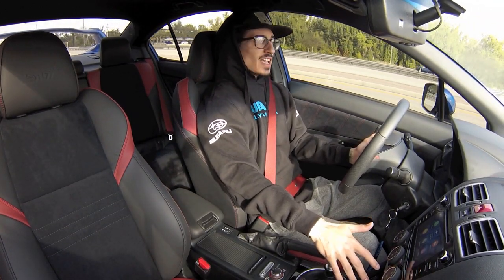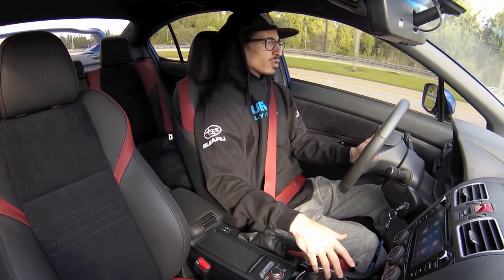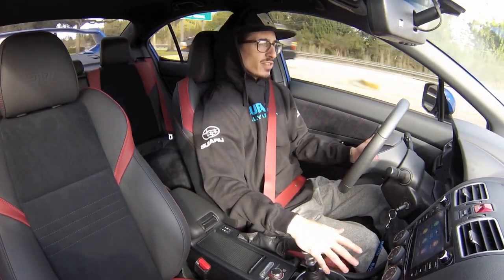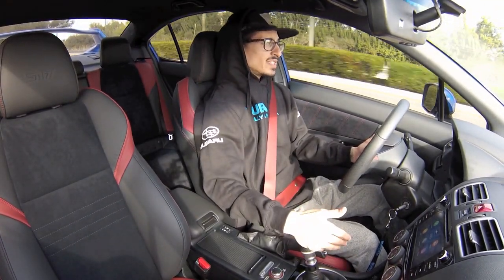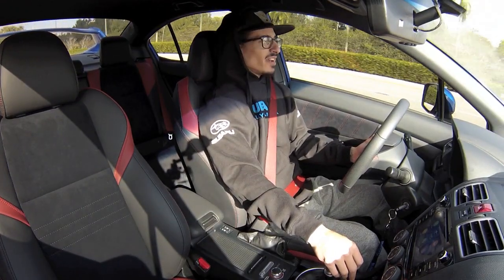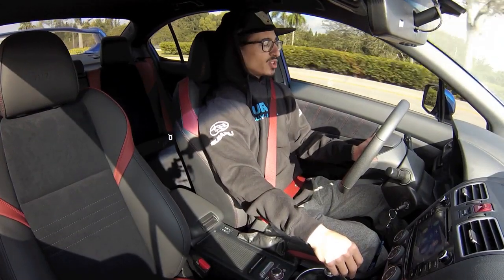I finally got the new wheels and tires on the STI, as well as the coilovers. It looks and drives absolutely amazing — exactly how I always imagined it would. My goals for this car, as far as appearance goes, was to bring that classic Subaru look that everyone loves onto the 2019 platform. With the Method Race Wheels along with the HKS coilovers, I think I achieved that look pretty spot-on. I could not be more hyped, so we're about to pull over and I'll do a quick walkaround to show you how it turned out.